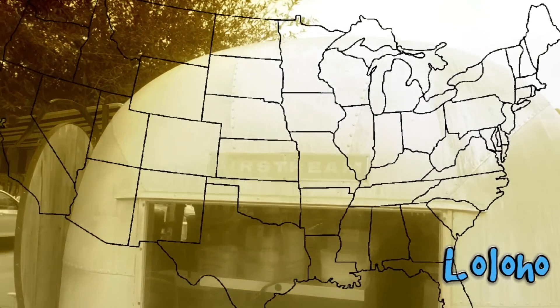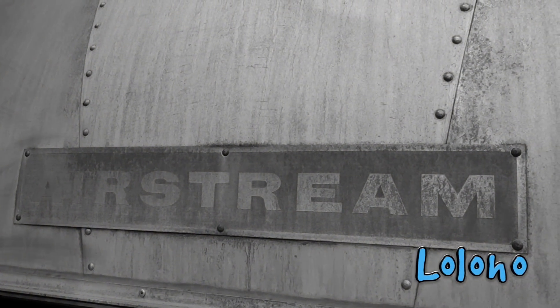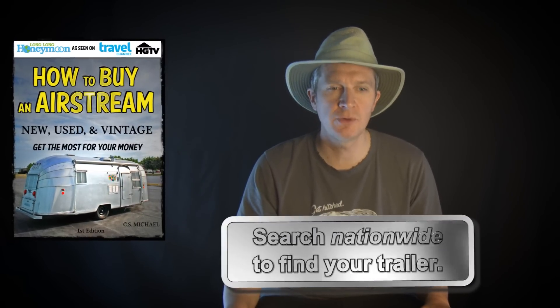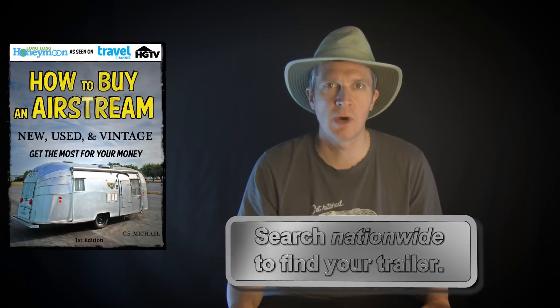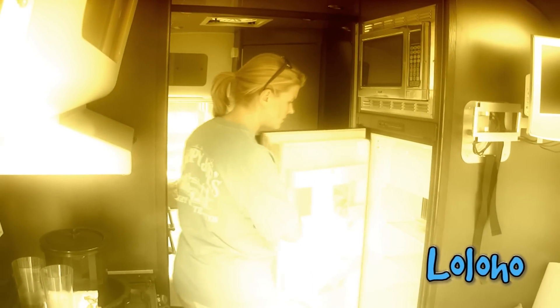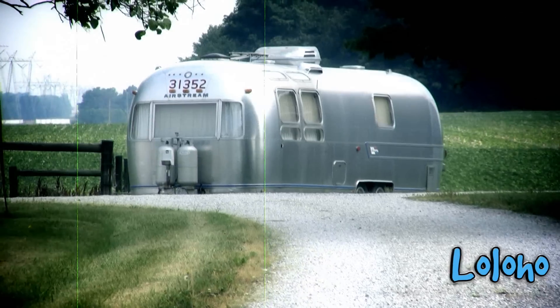Airstreams are relatively rare, and if you restrict yourself to the purchase pool available in your immediate community, you're not going to have much to choose from — no matter where you live. So you have to approach this task as a nationwide search. I see more and more people buying trailers cross-country. You can find good deals on the other side of the country, and it's sometimes worth the money to have one shipped — at a cheaper price and in good shape — rather than find one locally. There are a few more trailers in better shape out west, but there are still good finds on the east coast.